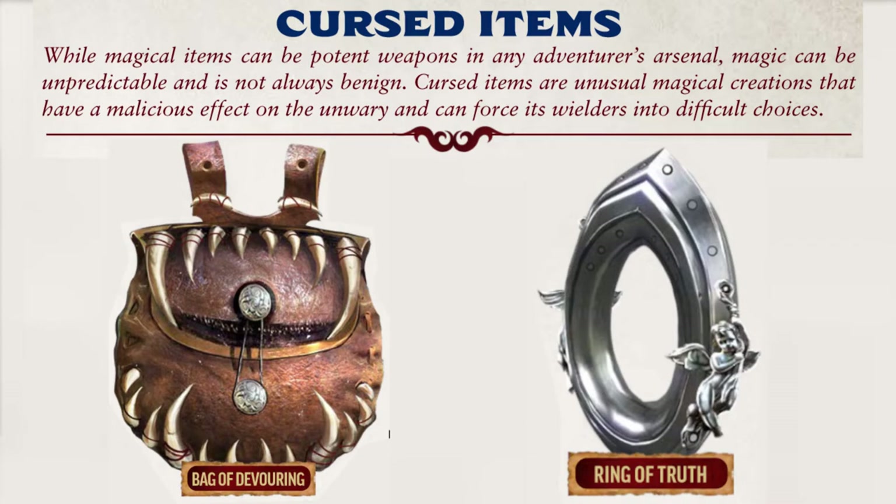Many Cursed Items seek to fuse to a victim and complete this process after being invested or having their effect triggered. When fused, a cursed item will return to the victim if discarded or be impossible to physically remove from the victim's body. While remove curse can break this bond, nothing prevents the bond from being formed again if the cursed item is invested or triggered again. Item Curses are curses that can be bound to any specific item, much like a property would.